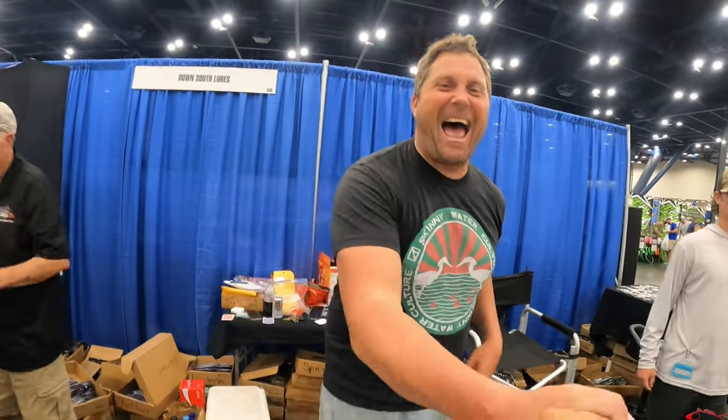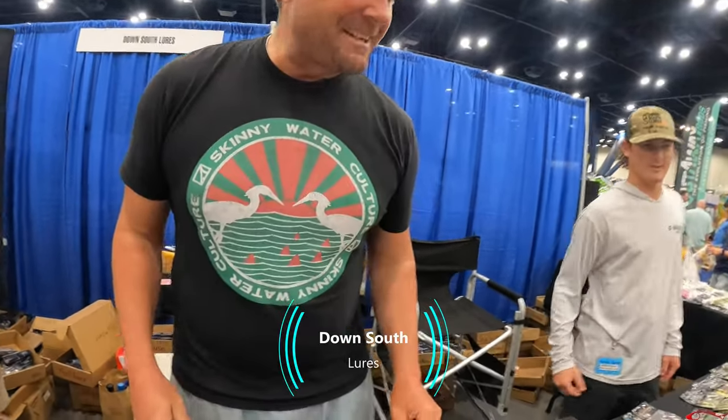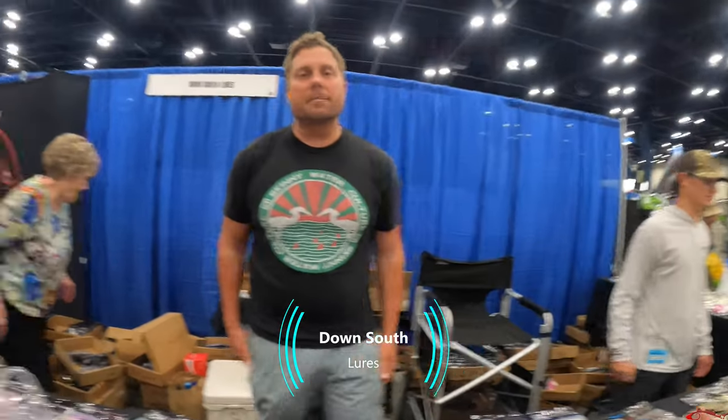Are y'all filming already? Yeah, I'm rolling on you — what's going on? We got you. I'm just messing with y'all, man. We got everything going here, man.